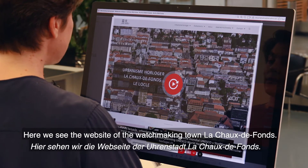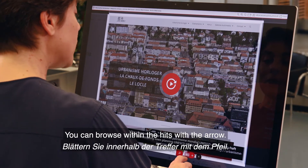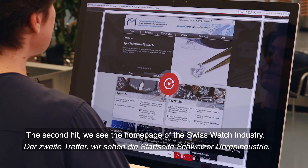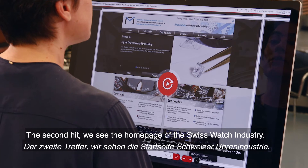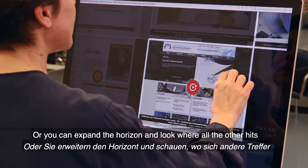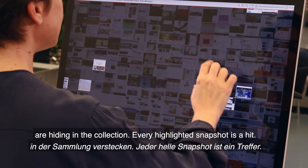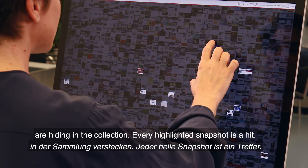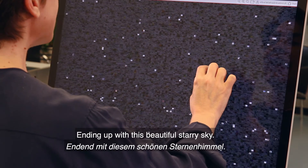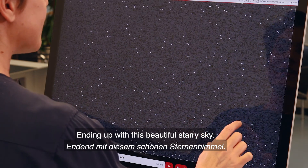Here we see the website of the watchmaking town La Chaux-de-Fonds. You can browse within the hits with the arrow. The second hit, we see the homepage of the Swiss watch industry. Or you can expand the horizon and look where all the other hits are hiding in the collection. Every highlighted snapshot is a hit, ending up with this beautiful starry sky.